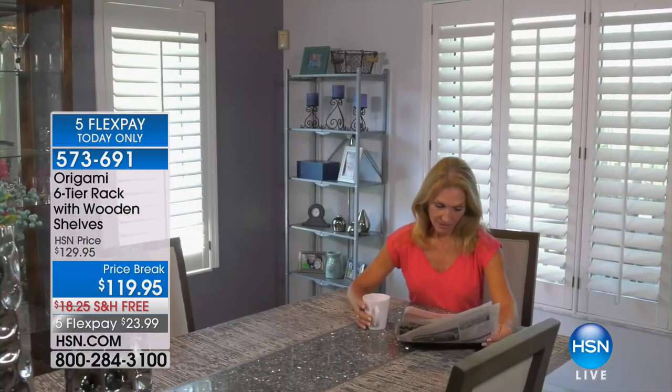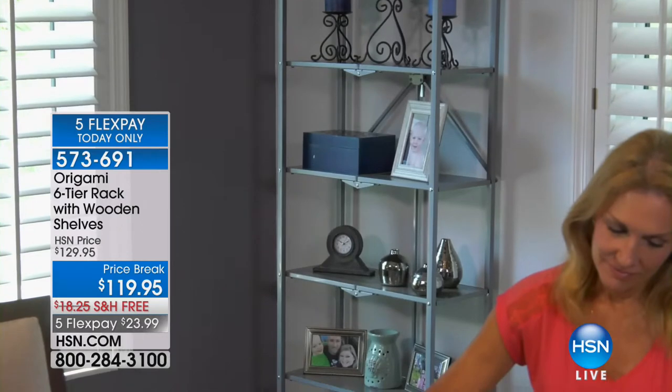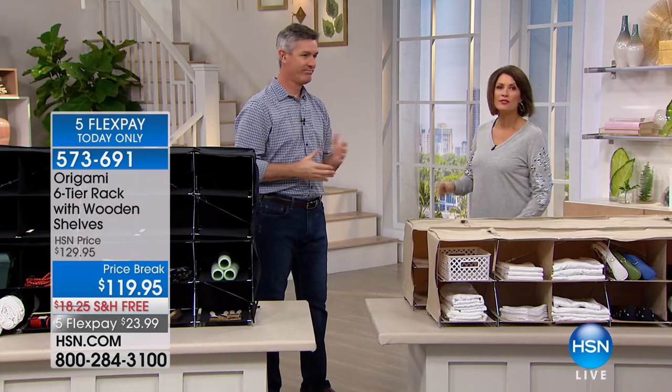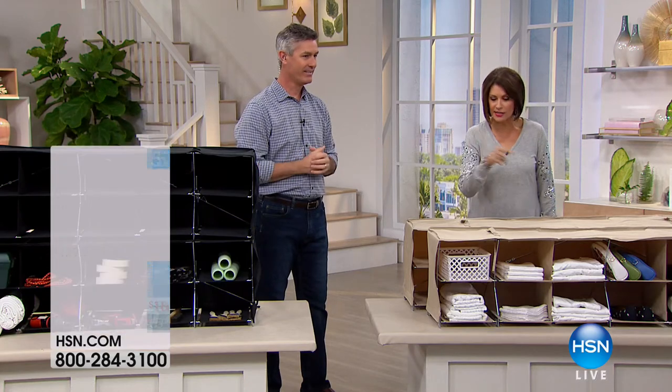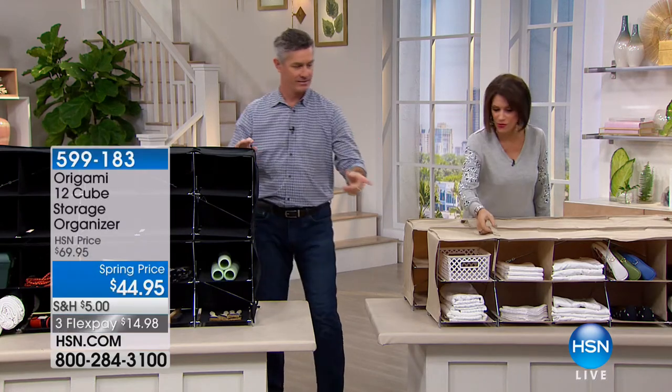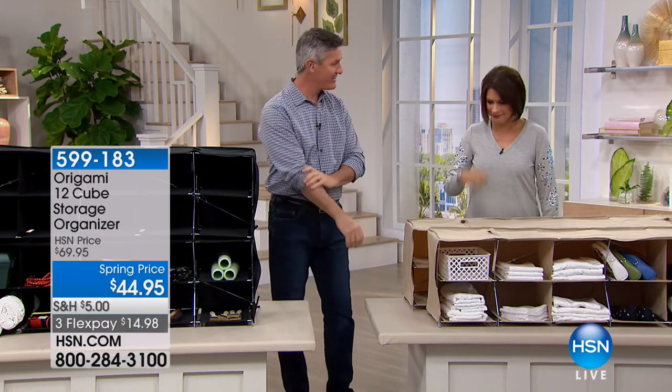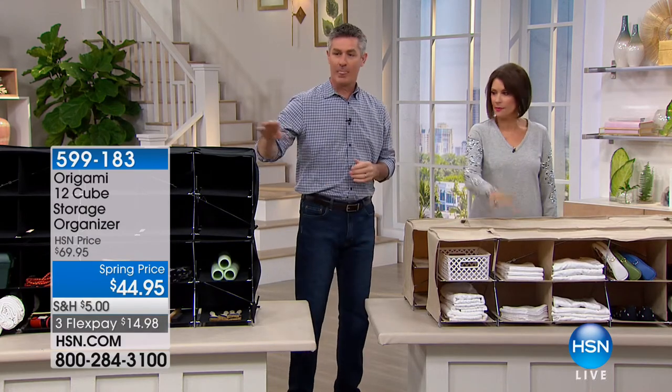I'm Alice Caron and I'm going to welcome into HSN our good friend Peter Kilcullen because we want to get right to this. We have something brand new that we are sharing with you, which is called the 12-cube storage organizer. I'm assuming there are a dozen cubes in this storage organizer. And you have your choice between the beige and the black.